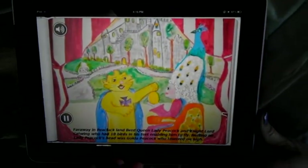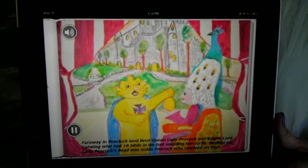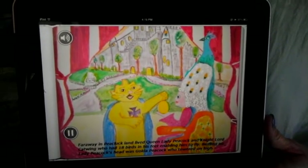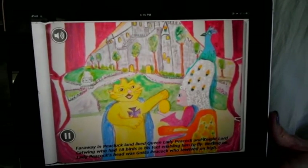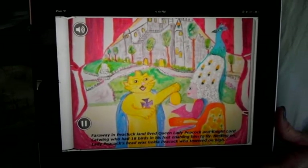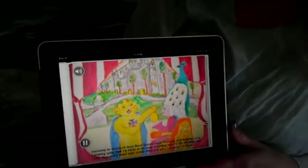Far away in Peekluckland lived Queen Lady Peacock, and Night Lord Catwick, who had 18 birds in his beak, enabling him to fly. Nesting on Lady Peacock's head was Gold the Peacock, who towed on my eye.